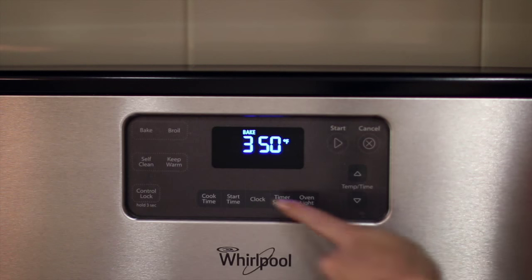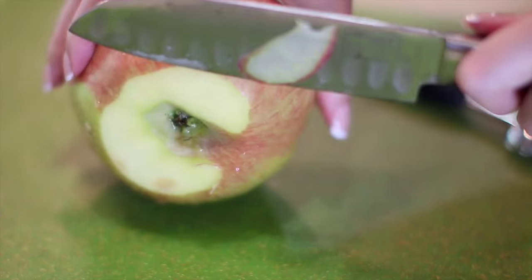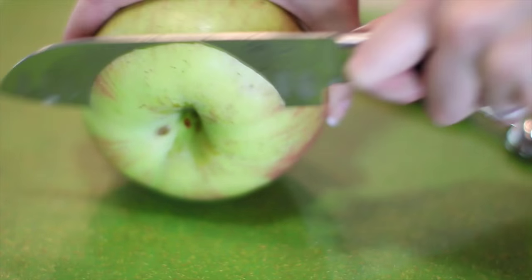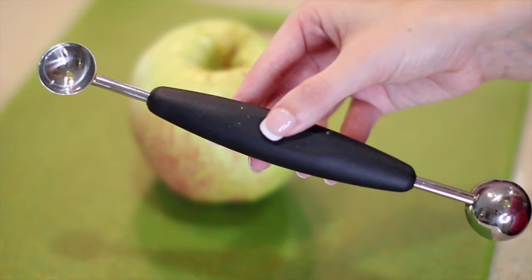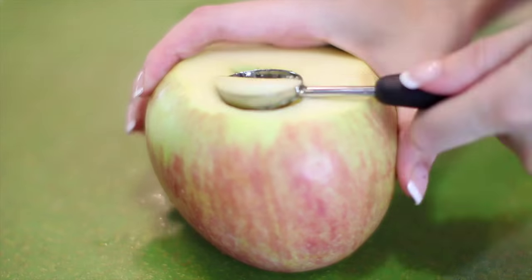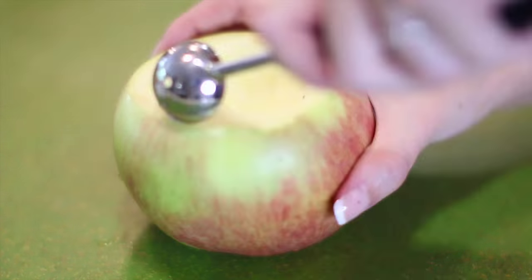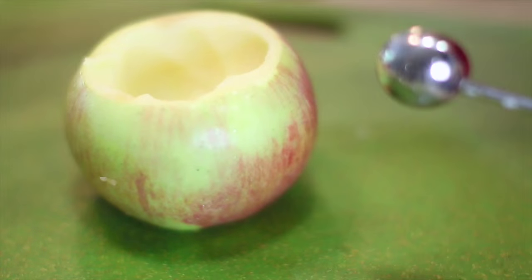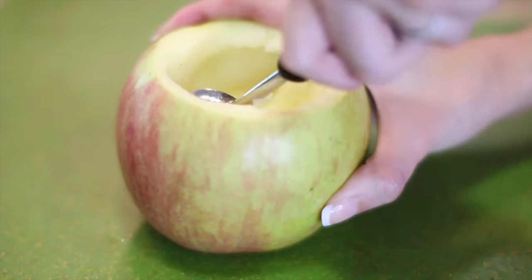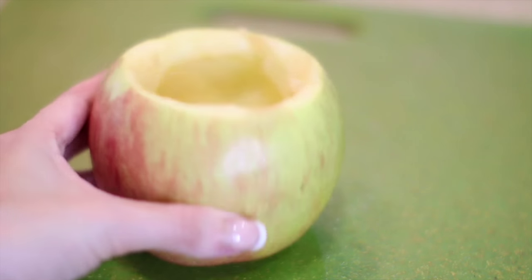First up is a baked apple dish — this is one of my favorites. Start by preheating your oven to 350 degrees. Get a large washed apple and if you need to, cut off a little bit of the bottom to make sure it stands up straight, then cut off a little piece of the top. Use either a spoon or a melon baller to carve out the center, making a little apple bowl. Set aside the inside bits to use in a smoothie or as a snack so that part doesn't go to waste.